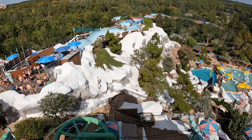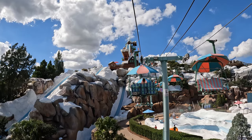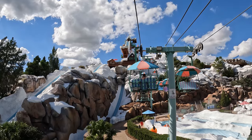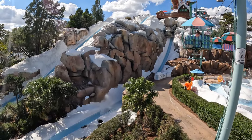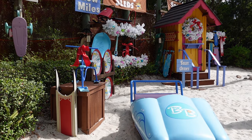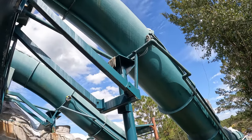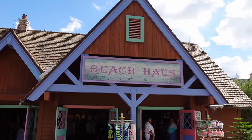Like Typhoon Lagoon, Blizzard Beach has a full backstory. The park's premise was that a freak snowstorm hit Florida and businessmen rushed to build a ski resort. But warm weather quickly returned, melting the snow on the ski jumps and toboggan runs. The resort was ready to cut their losses until they saw Ice Gator, the park's mascot, sliding down the hill with delight. This gave them the idea to convert the ski resort into a water park.